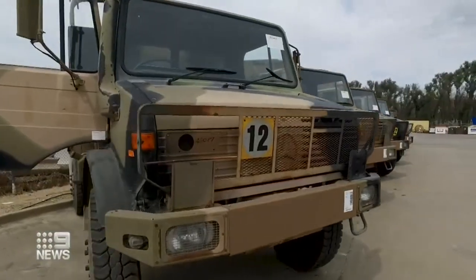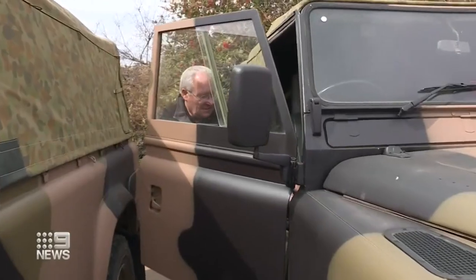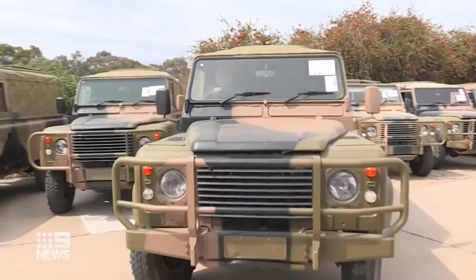Offered for sale through Australian Frontline Machinery, the camouflaged vehicles have been built to military standards and have also been fully maintained by the Defence Force.